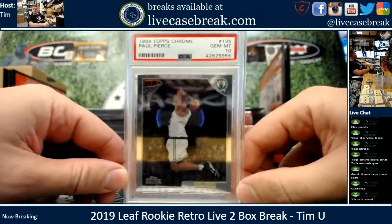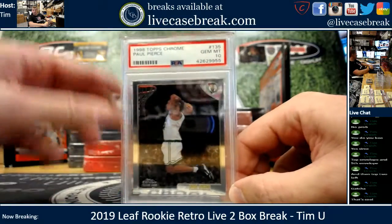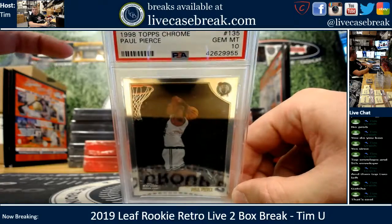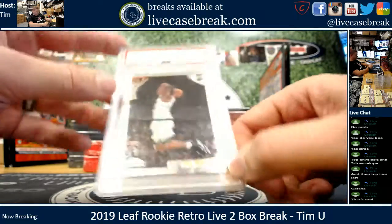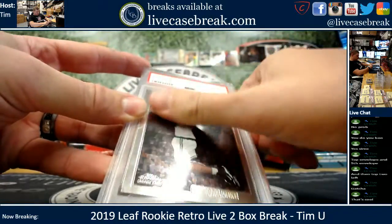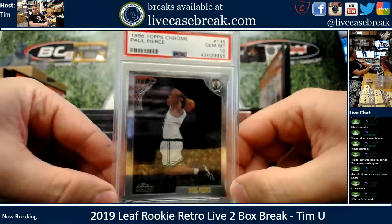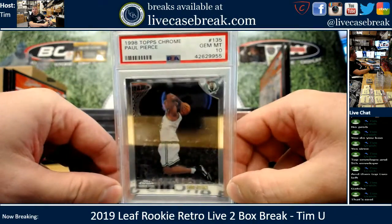I do not know anything about this card. 98 Topps Chrome, Paul Pierce, it's a Rookie. PSA 10, excellent grade. I do not know the value though, buddy. Old school, 98 Topps Chrome, 21 years old. That could be 25 bucks or 500 bucks, I have no idea.